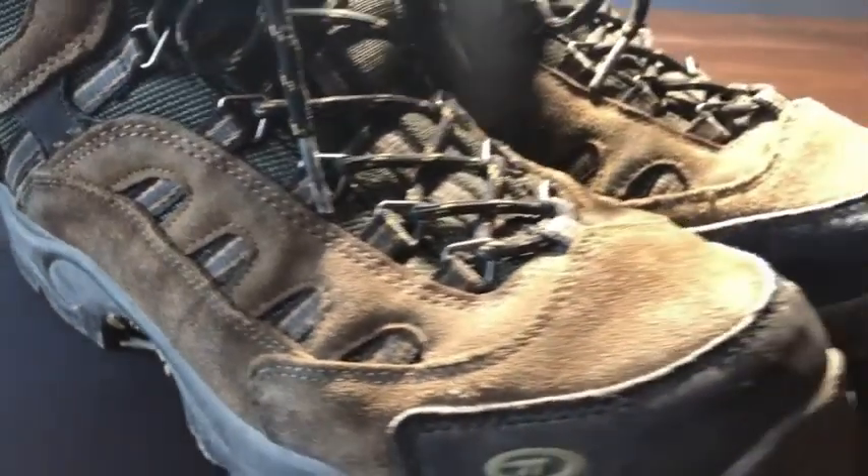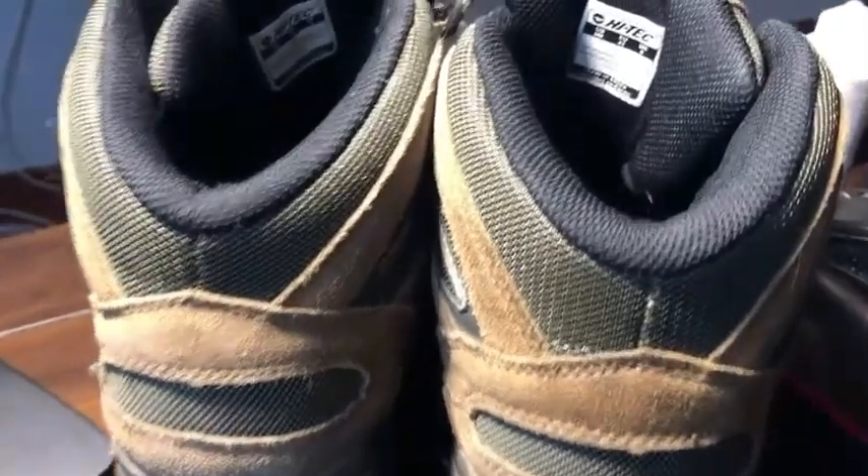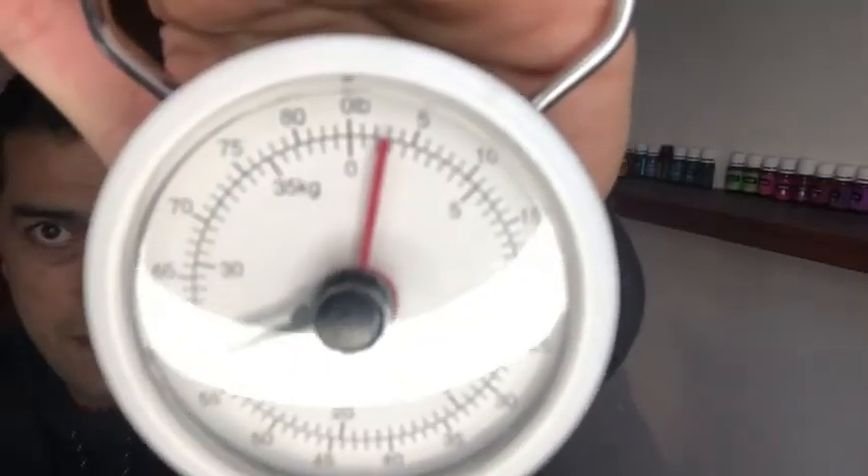I travel a lot with these boots and I wear them on planes because they're the heaviest pair of shoes I have when traveling, but they only weigh about two and a half pounds. So if you're looking for an excellent pair of boots that are affordable, I really recommend this one, and that is my point of view.